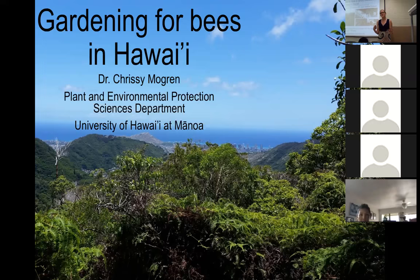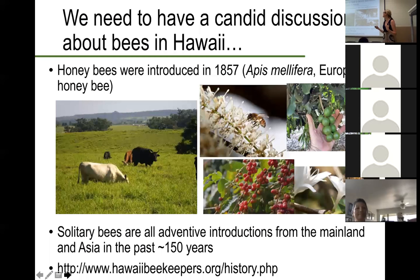Before we do that, we need to have a candid discussion about bees in Hawaii. A lot of times when we're talking about our national pollinator initiatives and some of the things that we can be doing to conserve pollinators on a nationwide basis, what we're really talking about are solitary bees as well as honeybees. But here in Hawaii, many of the solitary bees that we would be conserving in our home garden systems are actually introduced — they are not native, and neither are honeybees.